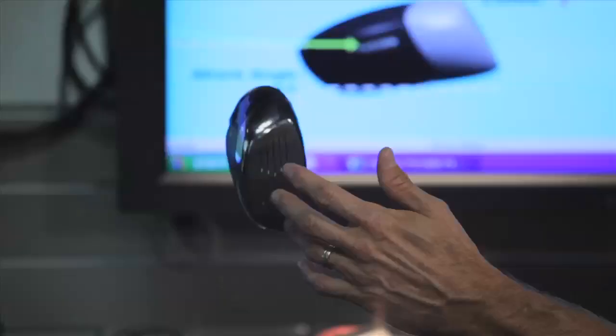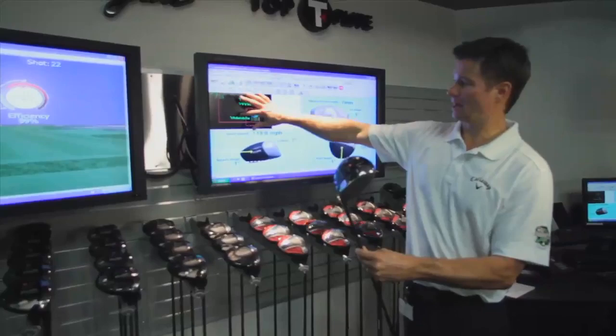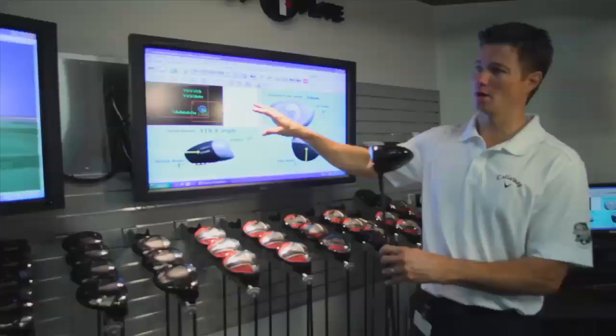The clubs are all marked up with reflective dots, and as the camera picks up the reflection off the dots, it captures 10,000 frames per second and gives us all the information as to how the golf club and the ball interact.